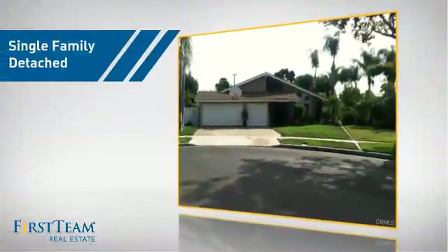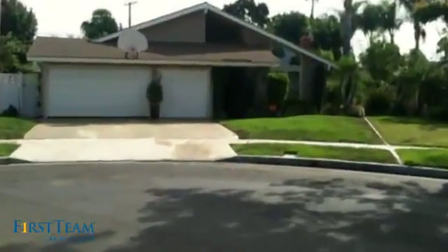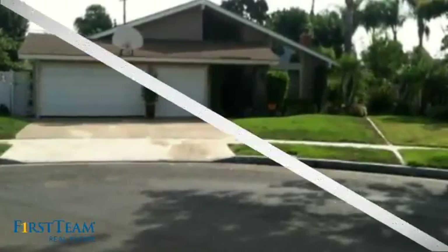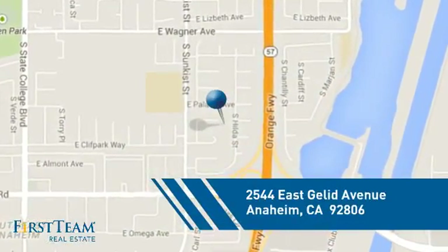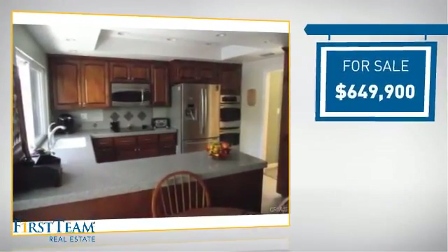This detached home is a great choice for families who want the privacy of their very own lot. It's located in the Anaheim area, currently listed at just under $650,000.